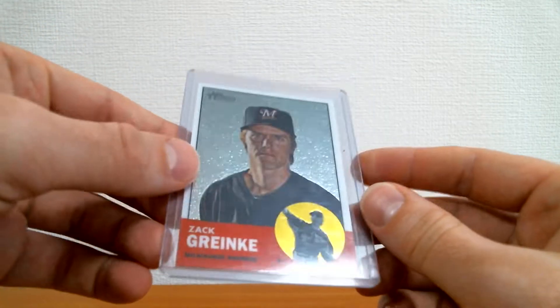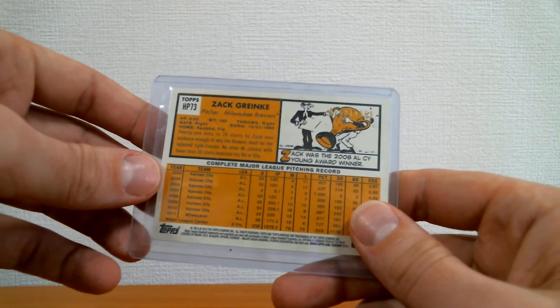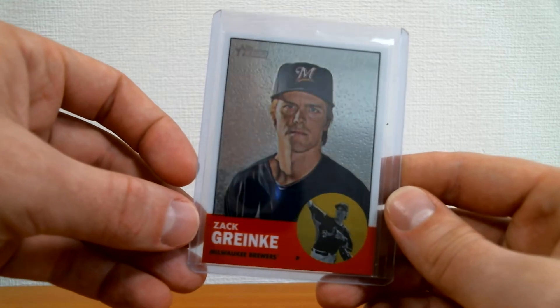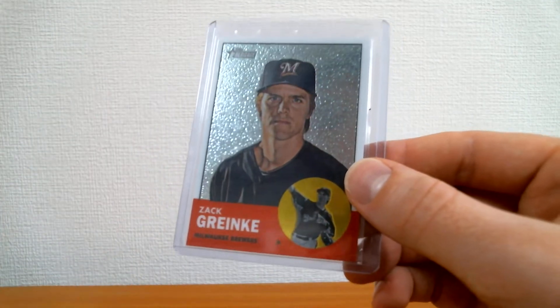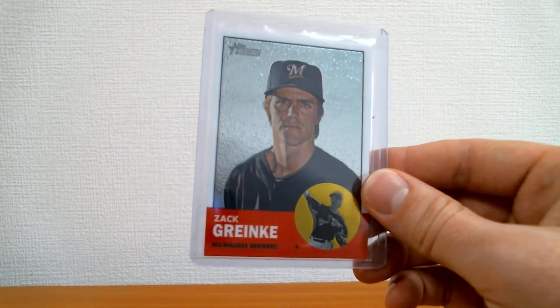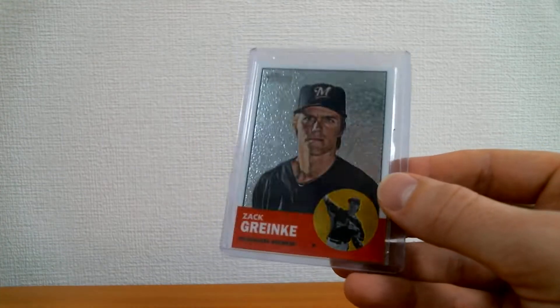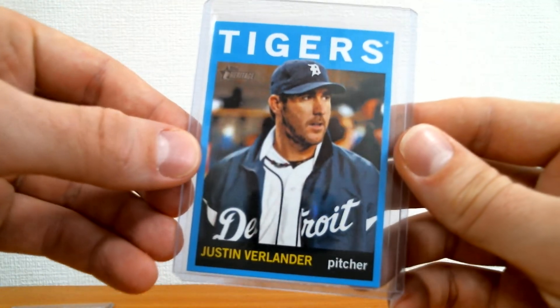First one up: a nice 2012 Heritage Zack Greinke chrome, numbered to 1963 — of course referencing the '63 design. Really nice looking card. Greinke was with the Brewers for a year and change, and there aren't too many cards of him actually wearing a Brewers uniform. This one is, and it doubles as a pickup for my Brewers PC.